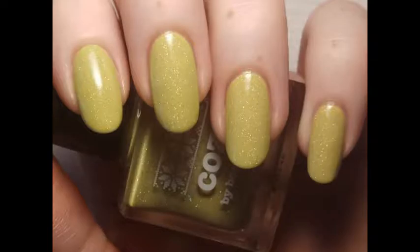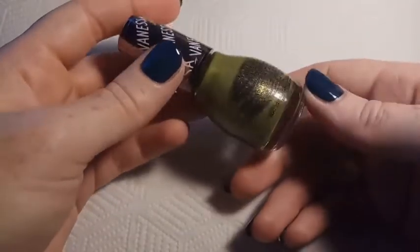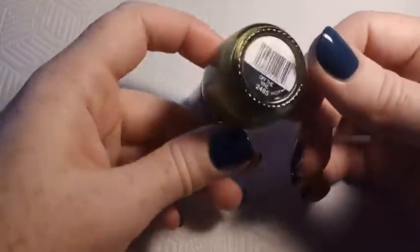The next one is Sinful Colours Off The Vine, and this is one of the polishes from their Vanessa Hudgens Jungle Beat 2018 collection. This is a green with gold shimmer and it's really beautiful in two coats.